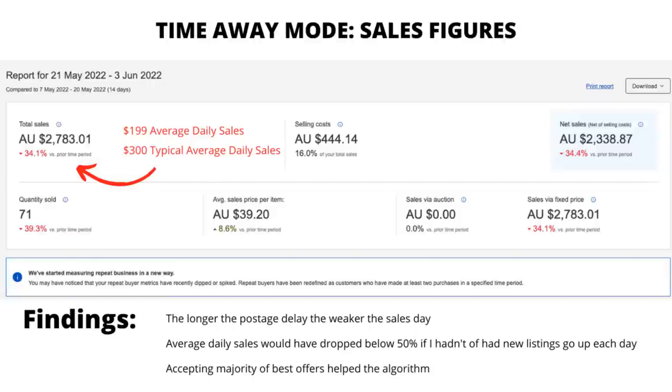My eBay store typically does about $300 in daily sales. As you can see with these sales figures, I dropped down over the 14-day period to $199 in average daily sales. That worked out to $2,783 total. We fell by 34% and I sold 71 items. My average sale price is always around about $40, so that never differed. The finding I can take out of that is the longer the postage delay was, the weaker the sales day was.